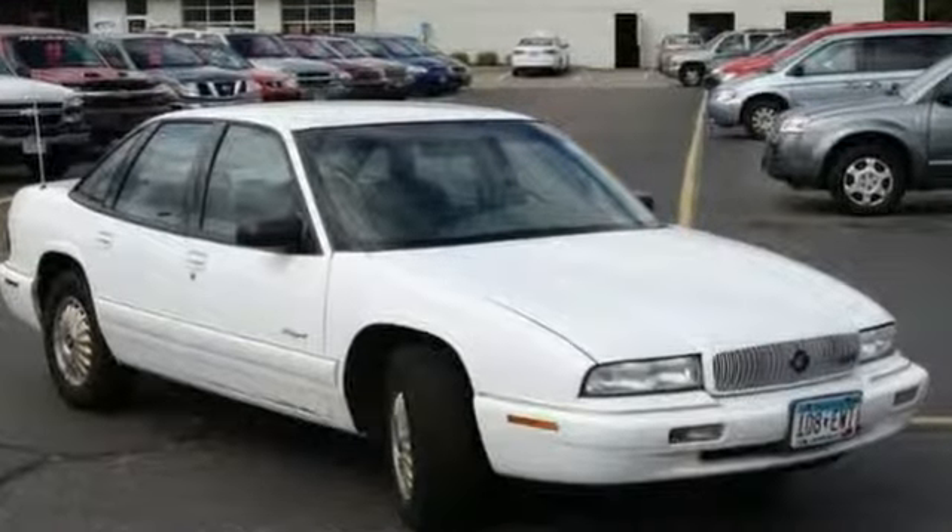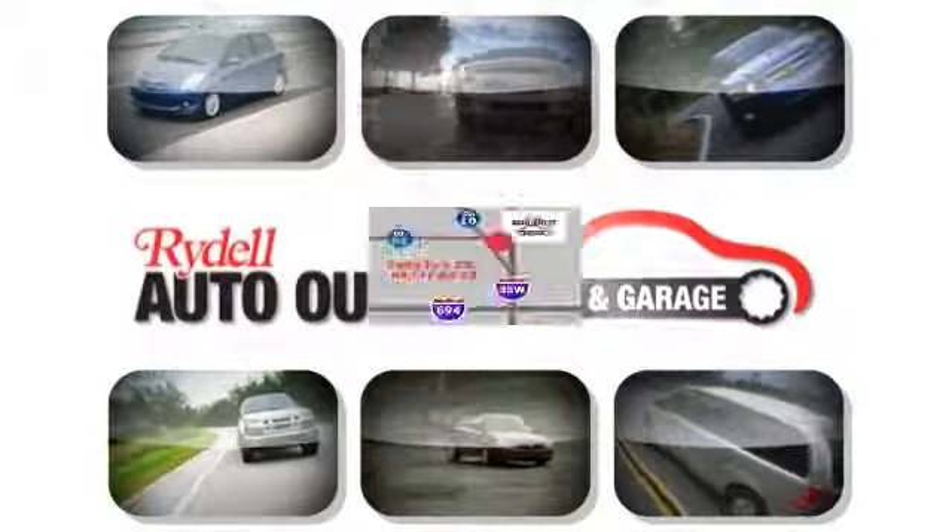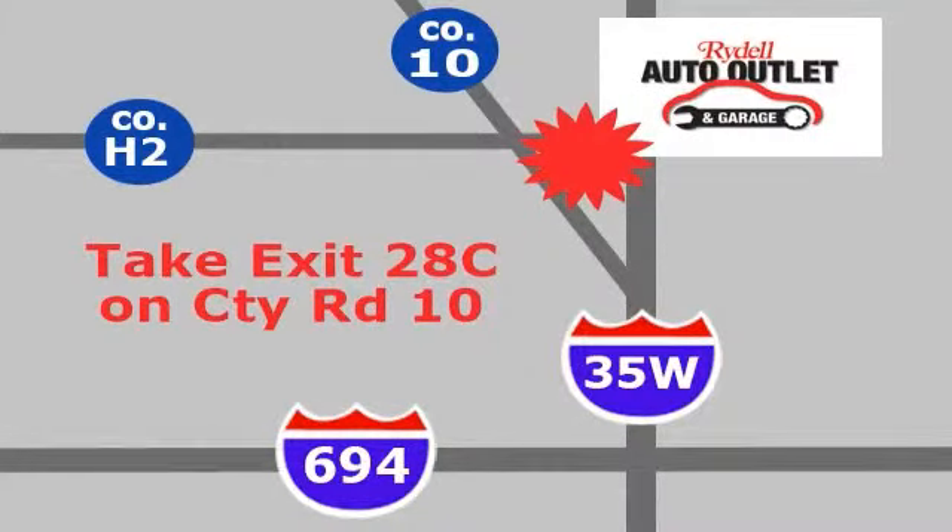Come on out and see it and test drive it today. Your satisfaction is our goal. We are conveniently located at 2375 County Road 10 in Moundsview, Minnesota.